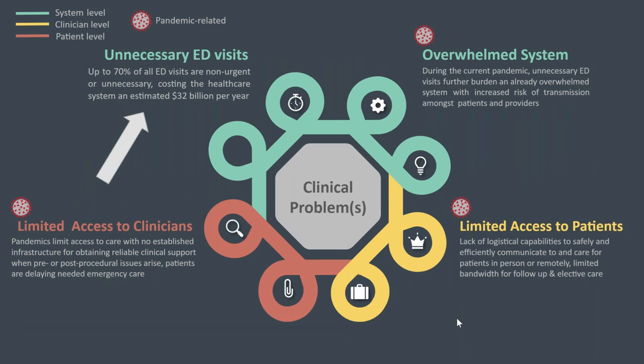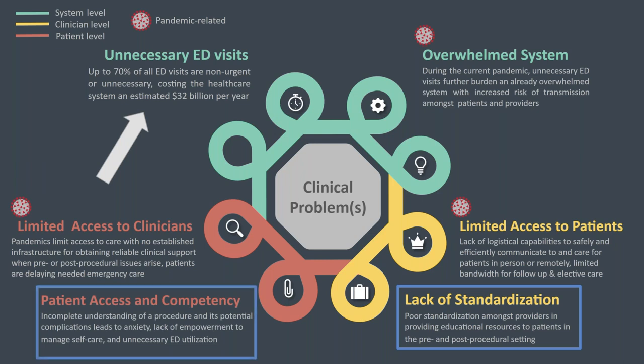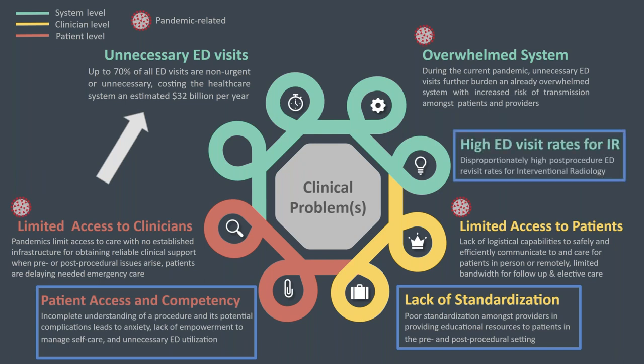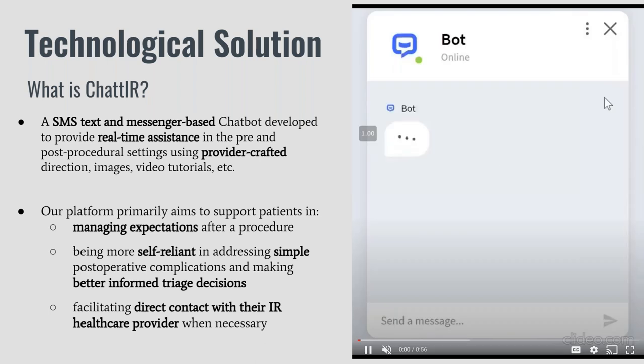We wanted to find a way to remotely educate, support, and empower patients in the pre- and post-operative setting to improve patient outcomes and reduce unnecessary ED visits in the COVID-19 era and beyond. We did not want our solution to overlook existing challenges in this space, which includes standardization and ensuring the support was accessible regardless of socioeconomic status. Tying this all together and making it even more relevant for IR, we found a study that followed almost 1 million invasive outpatient procedures and found that the highest ED revisit rate was for procedures done by interventional radiology. For these reasons, we developed Chatter.